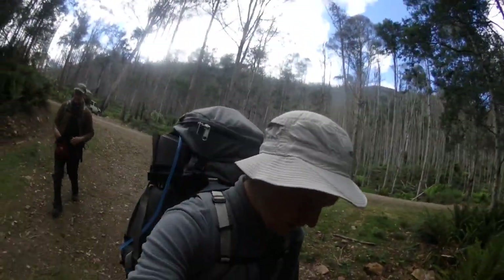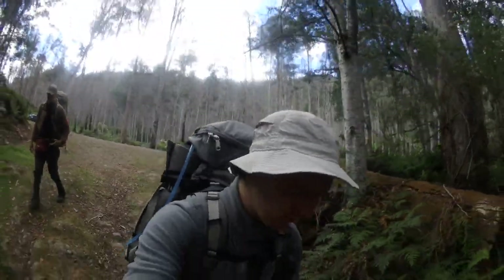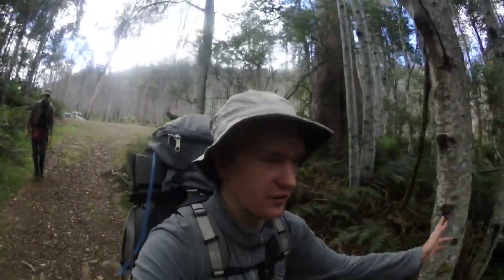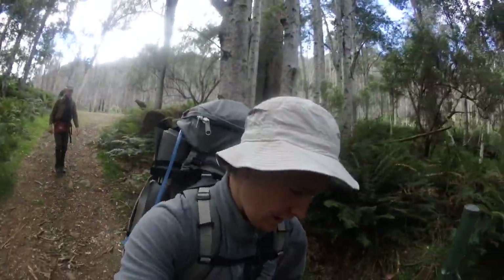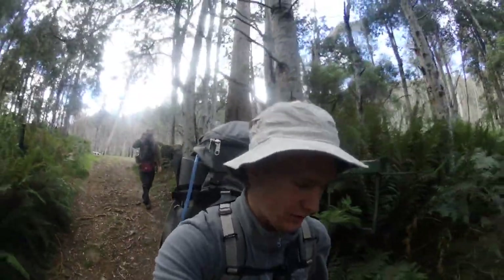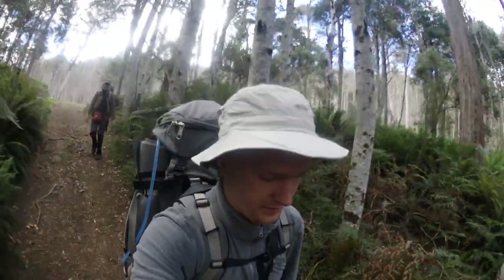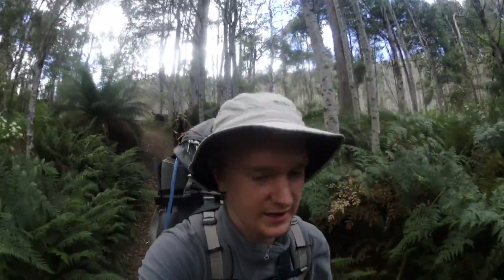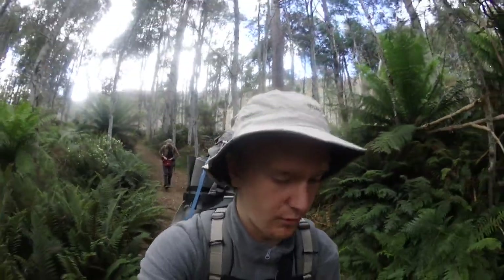Hello everyone. We're at the start of the Leith Paddock track today and this is going to be the first of a four-part video I'm going to do on a hike. It's going to be a four-day hike up the Leith Paddock track to New Pillion Hut, then along the overland track to Kiora Hut — we'll go up Manossa as well — and then through the Never Never Backfire Junction Lake and the Moses Creek track, which will take us out to just up the road from here.